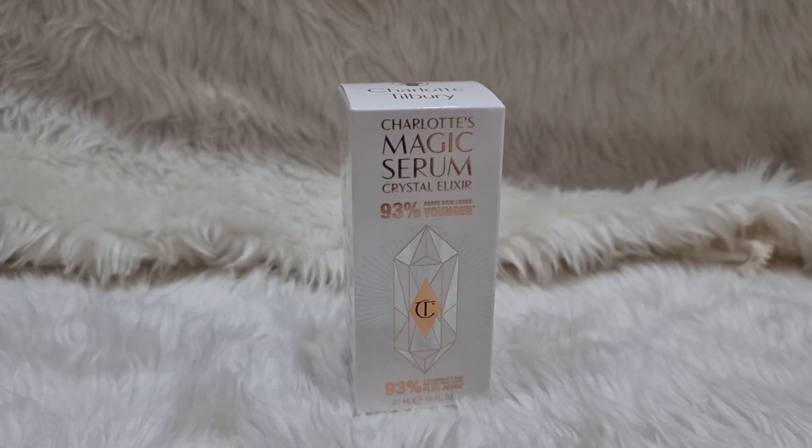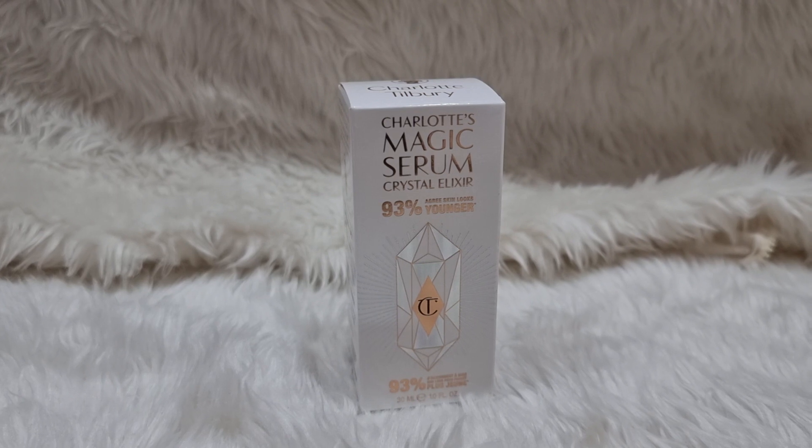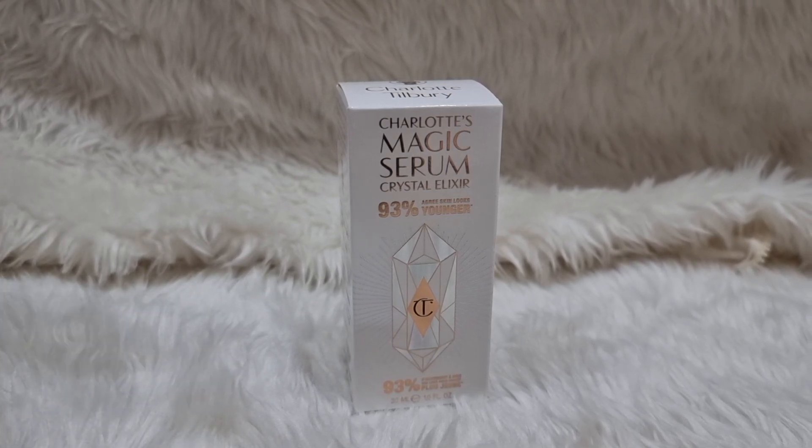Hello and welcome to my review video. Today I'm going to review some of my Charlotte Tilbury products. Charlotte Tilbury is an expensive, luxurious Hollywood makeup artist brand — yeah, it's a rip-off, but I still think it's worthy.